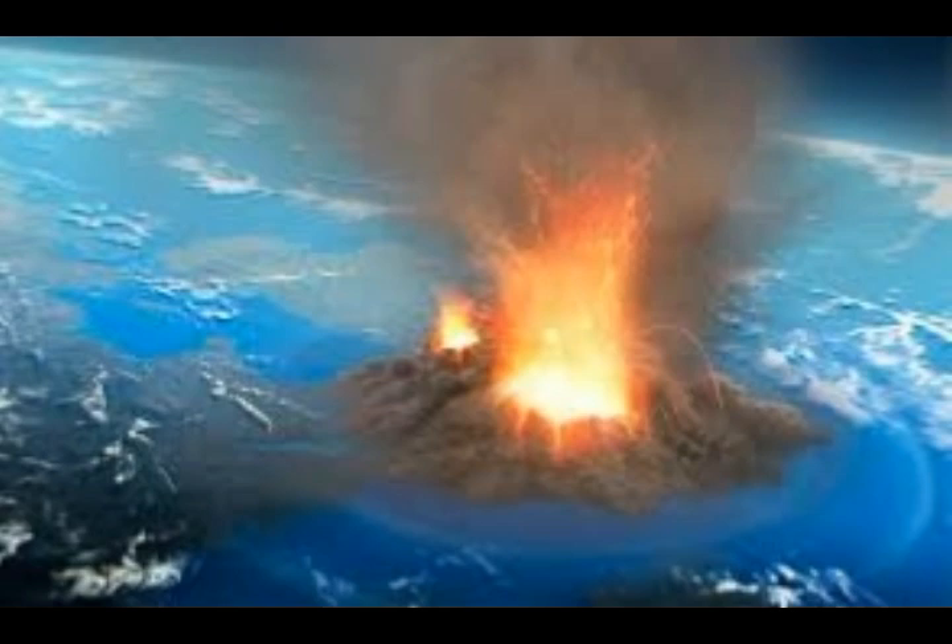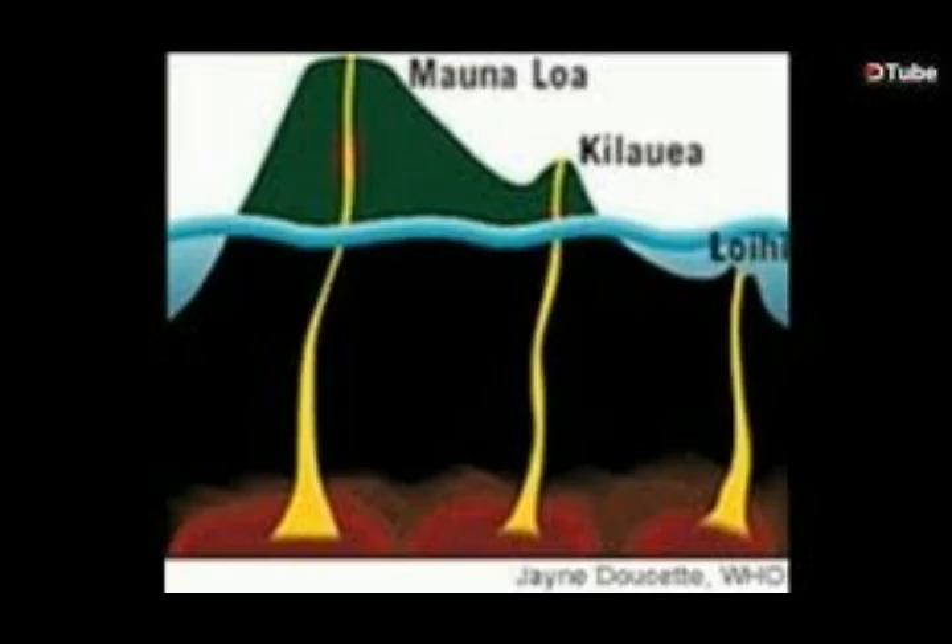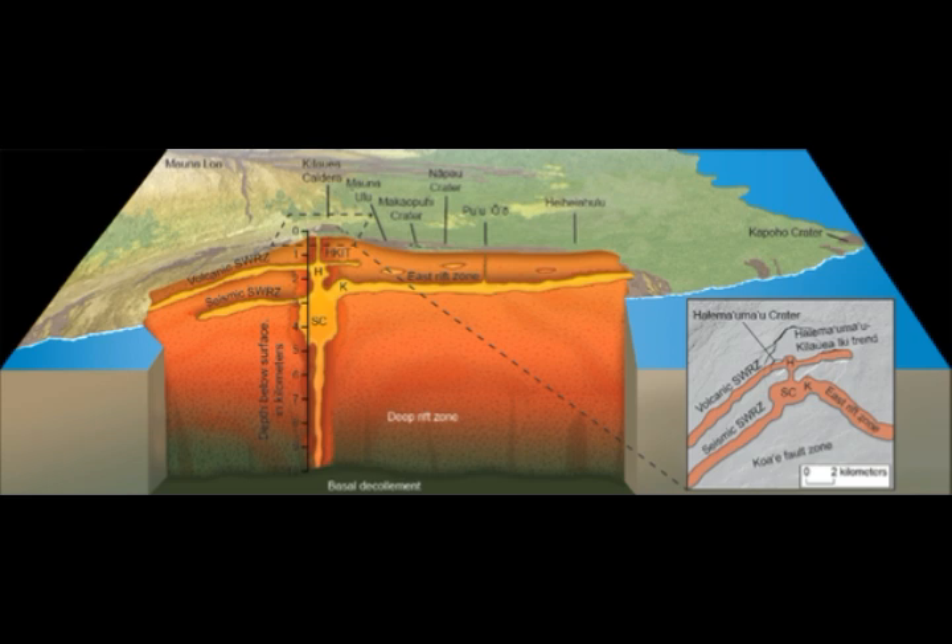Loihi Seamount is a submarine volcano at 3,199 feet below sea level. Its current status is normal dormant, one out of five. As mentioned, it shares the same magmatic body as Mauna Loa and Kilauea.